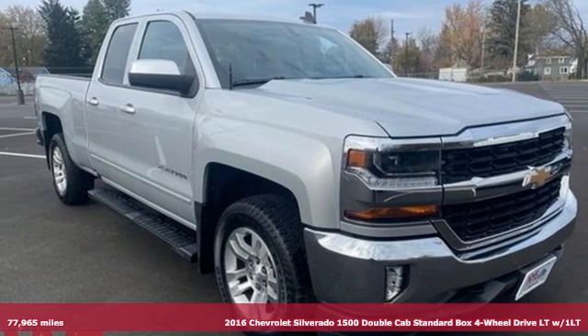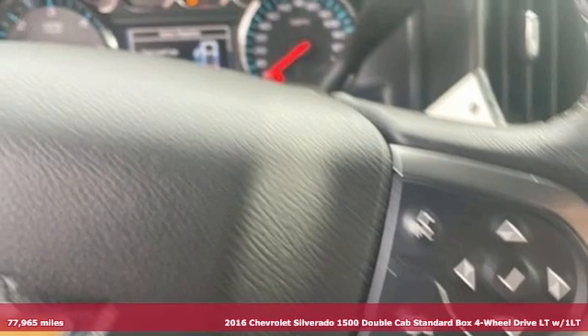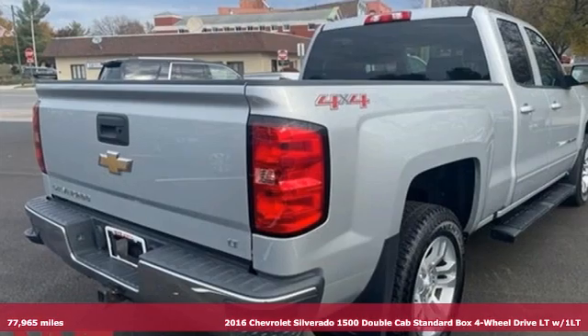Here's a 2016 Chevrolet Silverado 1500. This is the brainy and brawny tool you'll need when your office is what you drive.